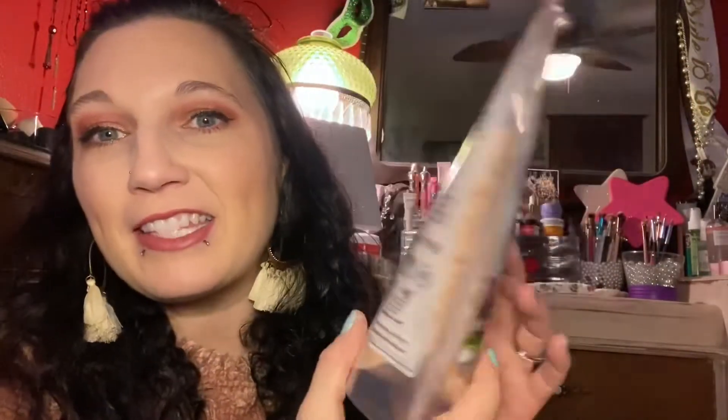The next item I got is this Salt Range Himalayan Pink Sea Salt bath salts. This is 100% natural pure with up to 84 plus minerals. It is quite a large package for a dollar, so I definitely picked this up. I cannot wait to use these — I love using bath salts in my bath.